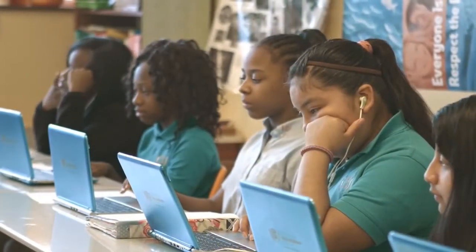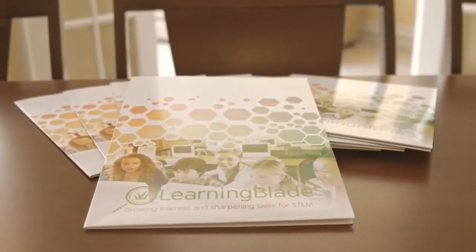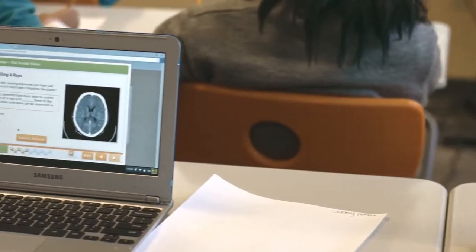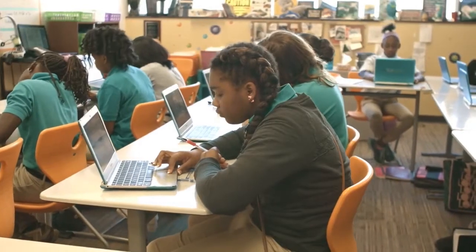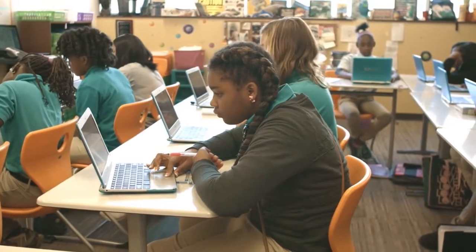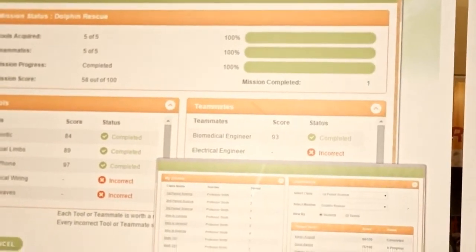To get more students interested in STEM jobs, Chattanooga-based Thinking Media created Learning Blade, a web-based STEM curriculum focused on increasing interest in careers like medicine, advanced manufacturing, biomedical engineering, and more. In a game-based format, students might build an orphanage or rehabilitate an injured dolphin.